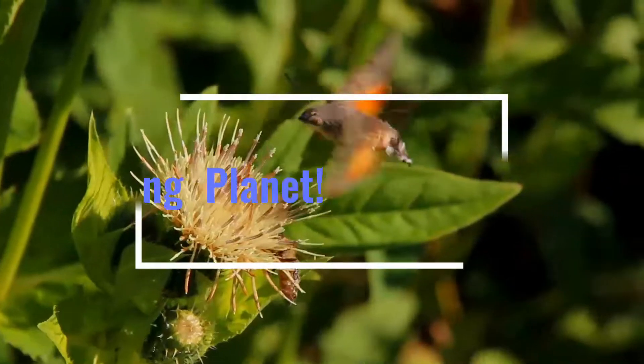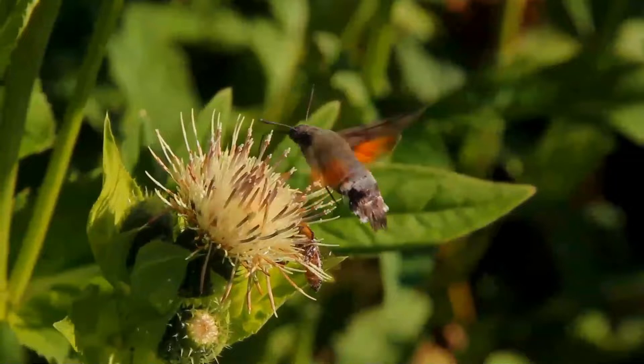Do you find time to observe wildlife? Do you like to visit zoos? I hope you do. Okay, let's begin.